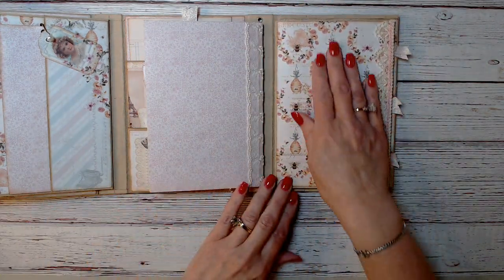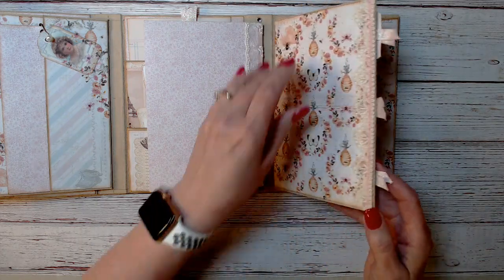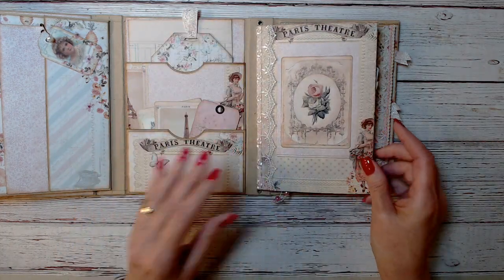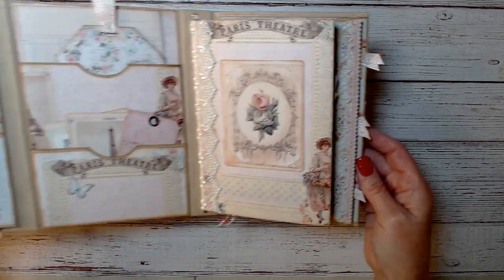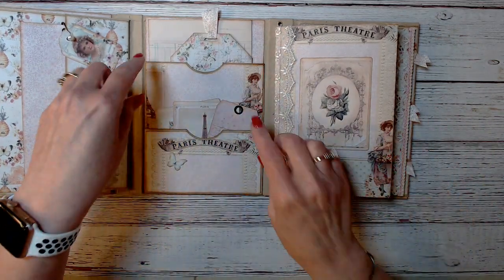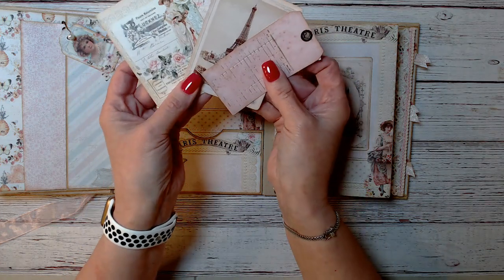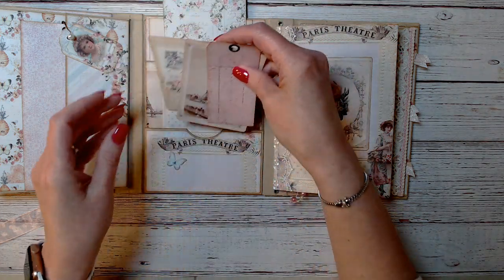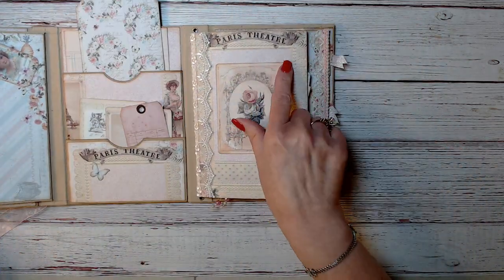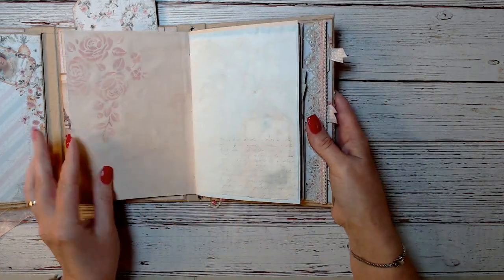And when you flip that over, this pocket is open on top, I think. But then she put this little booklet inside. And again, I know I keep saying it, but the paper's beautiful. There's lace trim on the spine here. Double pocket here — she's got a tag and then these cut out. This says Paris Theater. But then inside this says Paris Theater too. Inside there's tea dyed — or avocado dyed, because it's kind of a pink color. But can you see the roses on that?